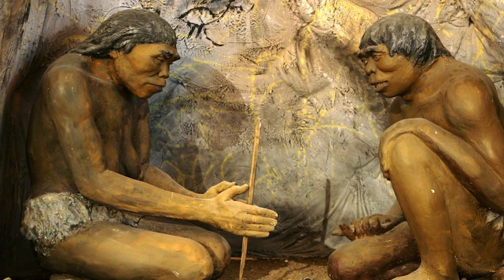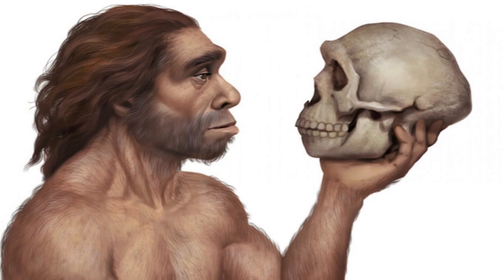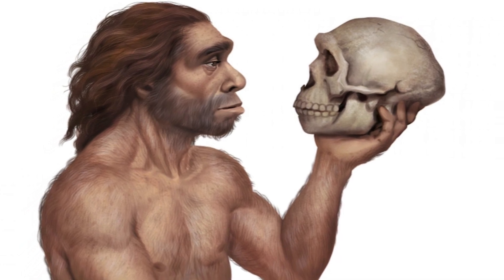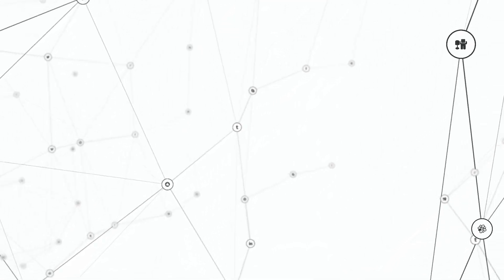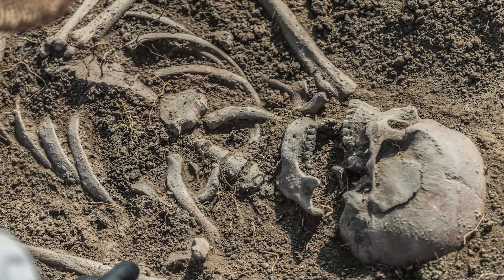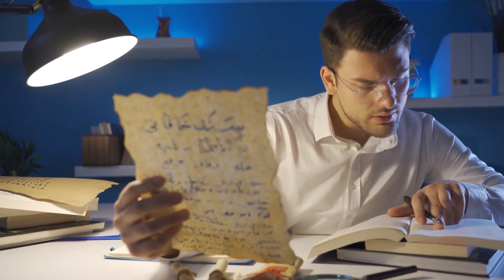Further studies could provide insights into the man's lifestyle, diet, and health, helping us to understand the challenges faced by our ancestors and their ability to adapt. Reconstructing the faces of historical figures also allows us to forge a deeper connection with the past, fostering an appreciation for human history and engaging further exploration of our origins. As we continue to delve into the mysteries of our past, innovative techniques like facial reconstruction help us to better understand the story of our species.